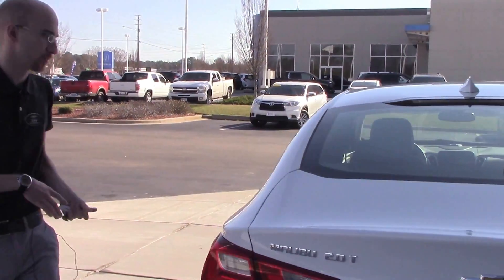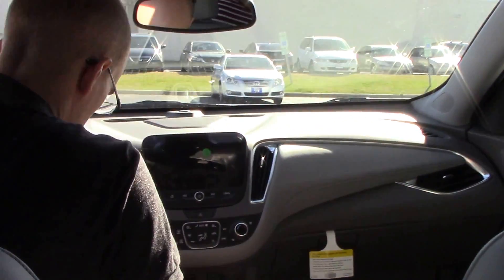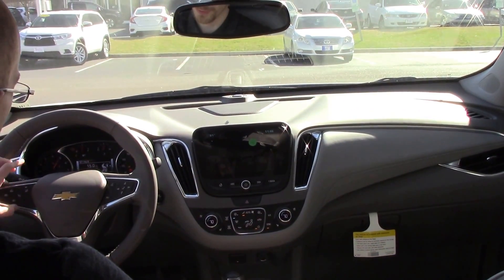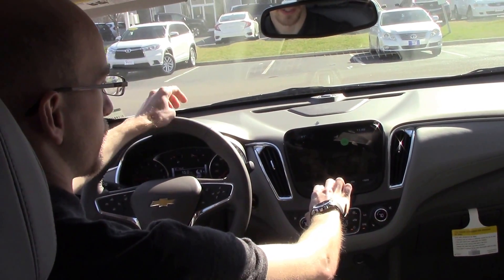And we'll take a walk around and get a better look at the interior. A couple of features to take note of as I start the vehicle up: it does have heated and vented seats. You've also got your Bluetooth and cruise control right on your steering wheel. You've got your Chevy MyLink touchscreen display.